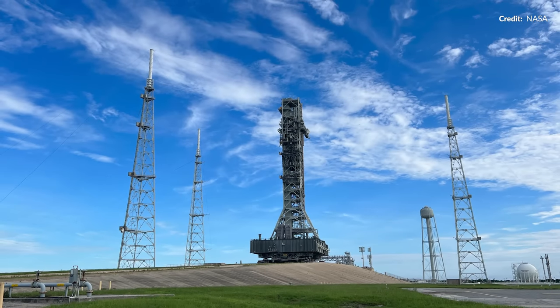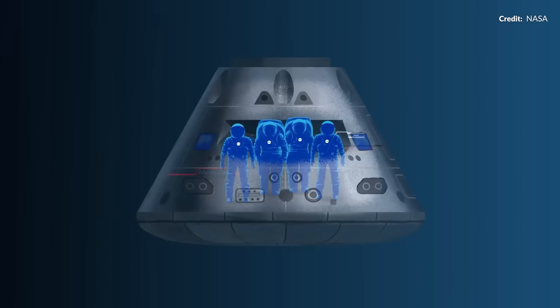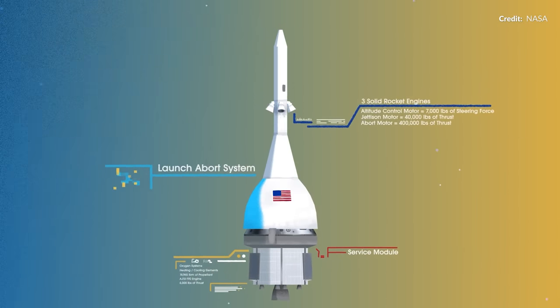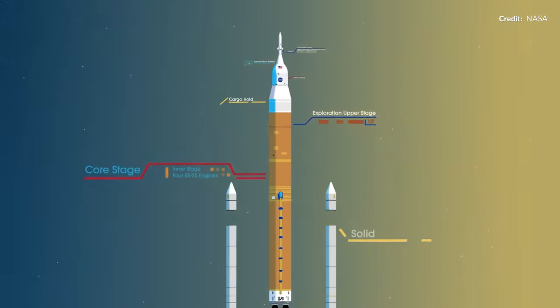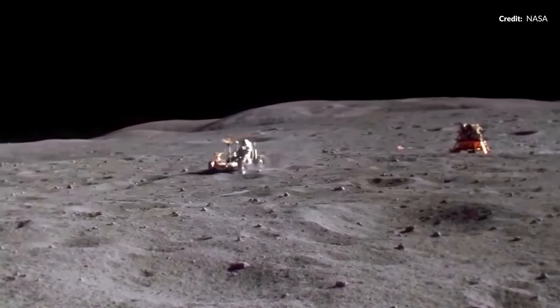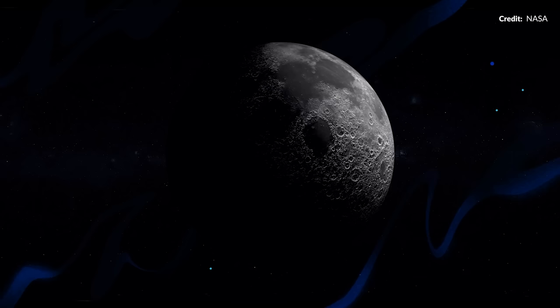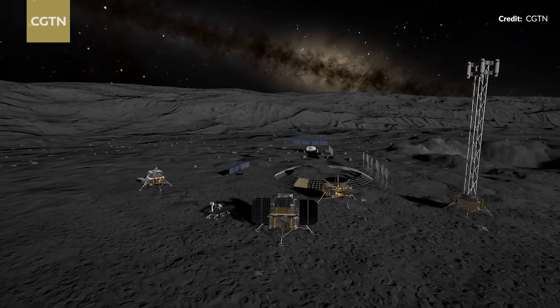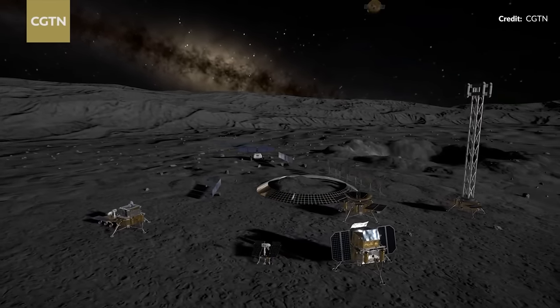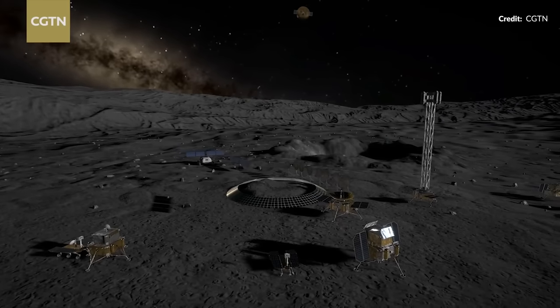NASA is being a little more vocal about the crewed race to the lunar surface. Although the race to be first to have humans on the moon is over, the race to have a permanent base at the lunar south pole is only just beginning. Let's not forget — China alone plans to put astronauts on the moon before 2030, and they are making astounding progress toward that goal.